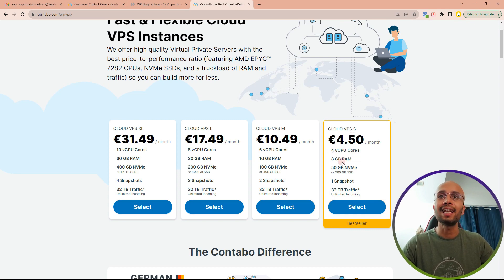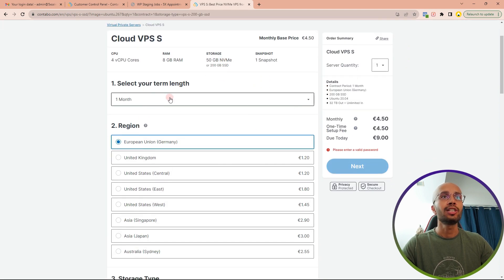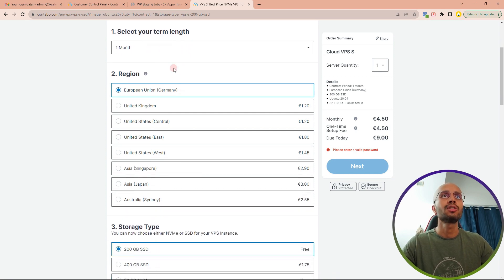Let's go to the Cloud VPS section. For this tutorial, we are going to select the VPS S — it's more than powerful enough, giving you four virtual CPU cores and 8 GB RAM. I want you to compare this to other options like DigitalOcean, Vultr, Linode, even AWS, and see what pricing they charge for four virtual CPU cores and 8 GB RAM — you'll be surprised at how much you can save. Let's select it and come into the checkout page.